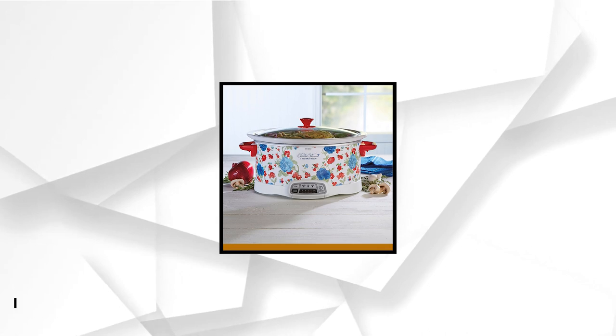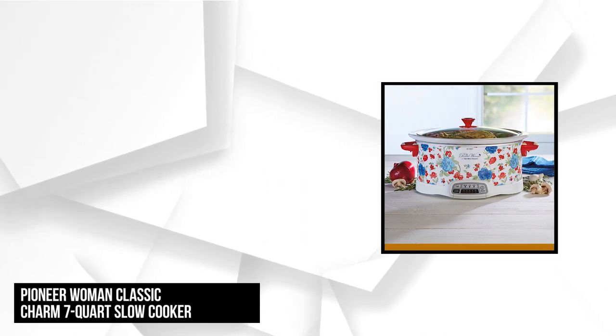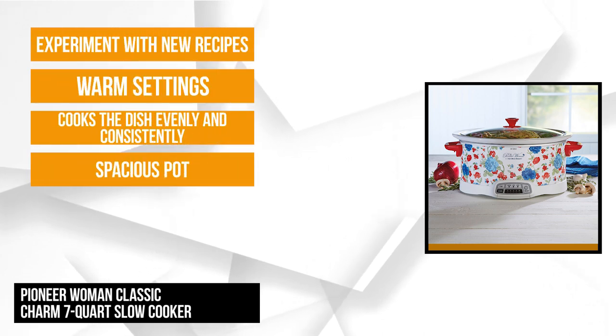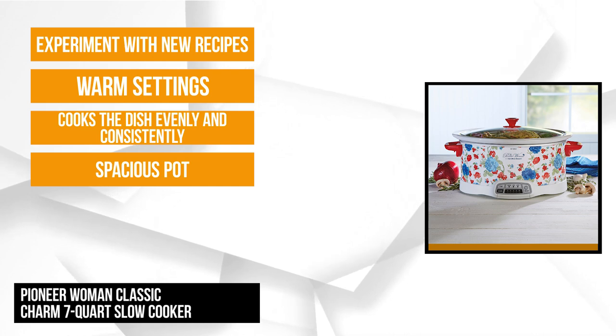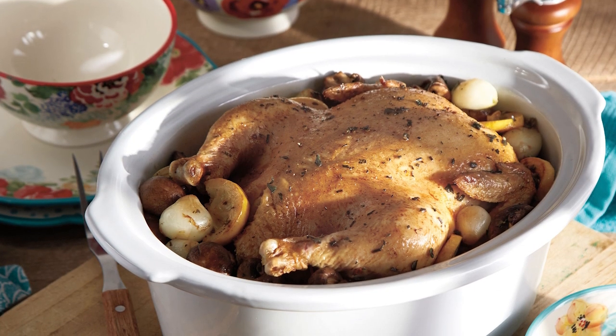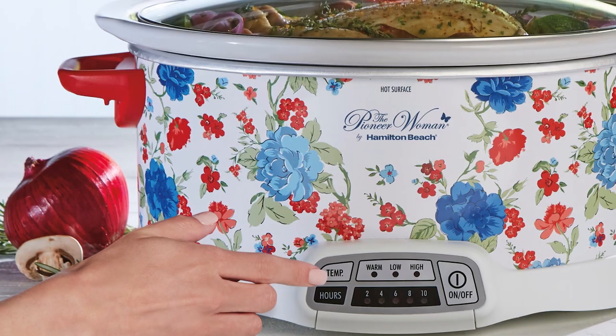At number two is the Pioneer Woman Classic Charm 7-Quart Slow Cooker by Hamilton Beach. Known for its spacious pot that can handle huge cuts of meat up to 7 pounds, this slow cooker has a wraparound heater that cooks the dish evenly and consistently. It features three temperature settings that allow mix and match up to five cooking times to help you achieve the desired result.